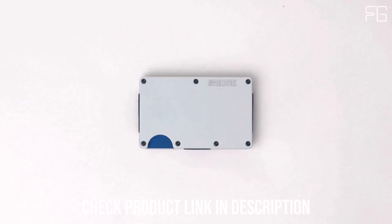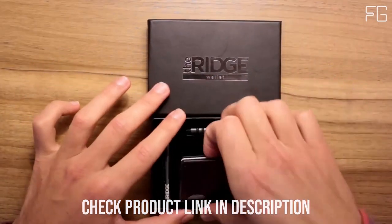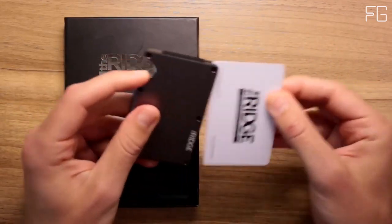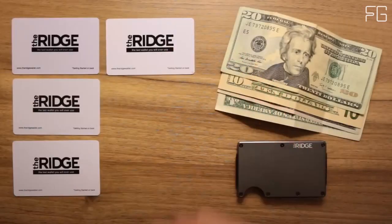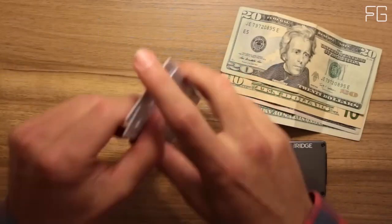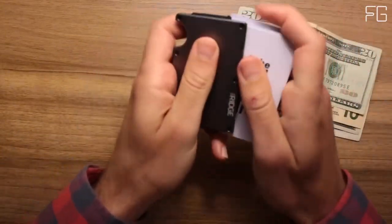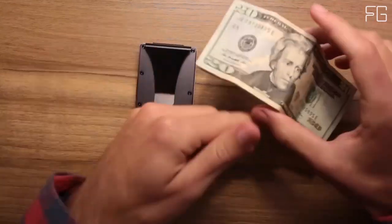Identity theft is a growing concern in the digital age, but the Ridge Wallet has you protected. Its metal body serves as a fortress against even the most potent RFID chip readers. With the Ridge, you can breathe easy, knowing your cards are shielded from unauthorized scanning and data theft. This RFID blocking feature is a critical addition to safeguard your sensitive information.